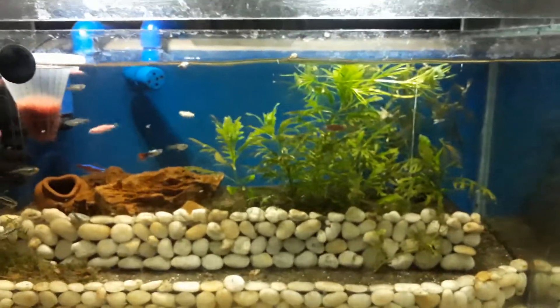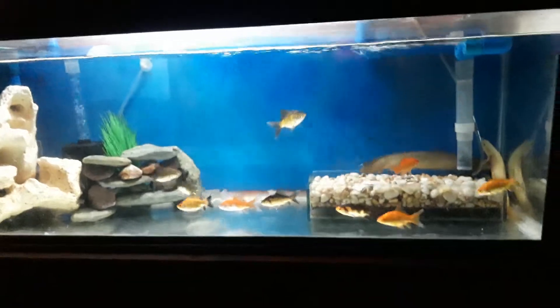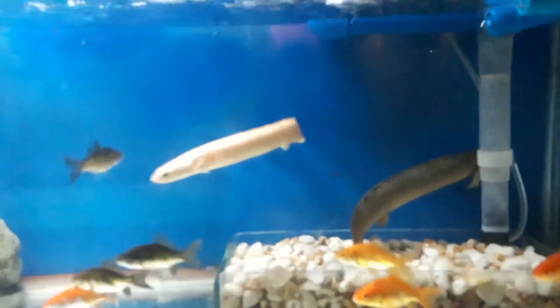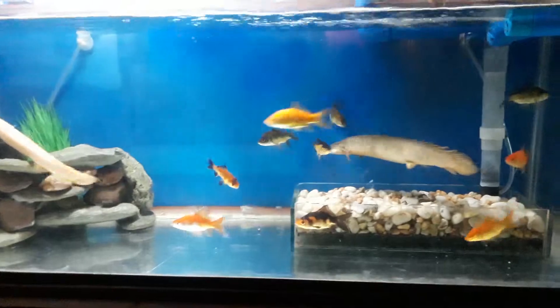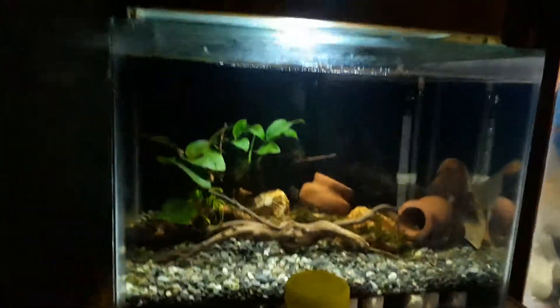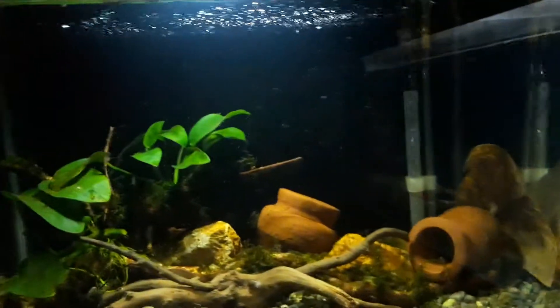That's my tetras, together with this 30 gallon tank where my killifish are. My dragon fins are living together with the feeder fish. And my 5 gallon bio top tank houses my male betta fish.